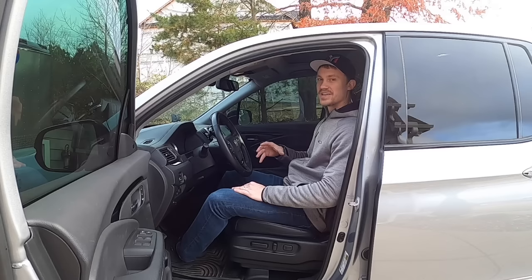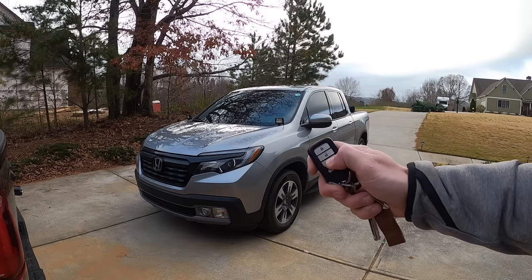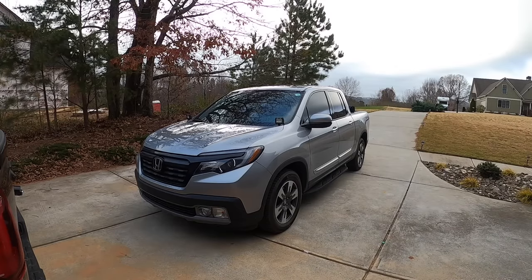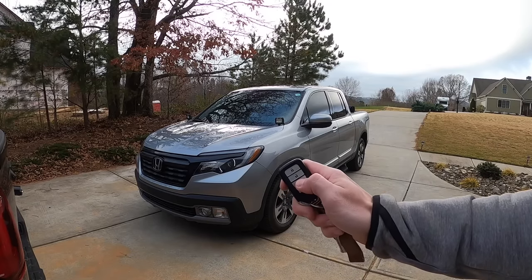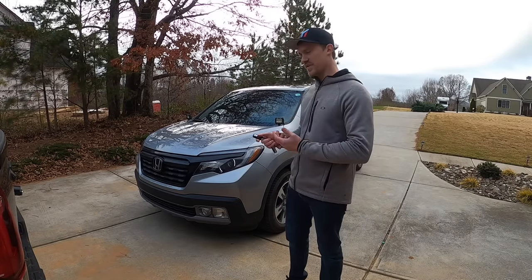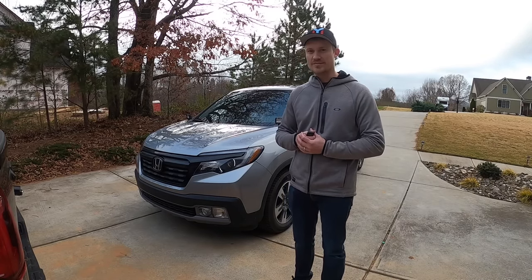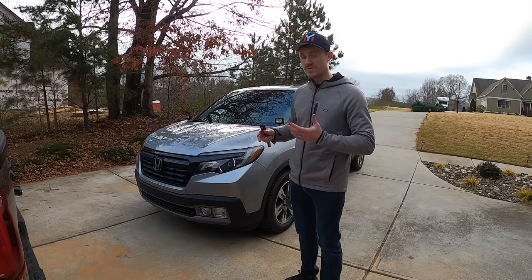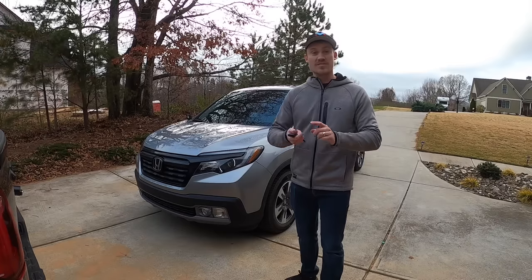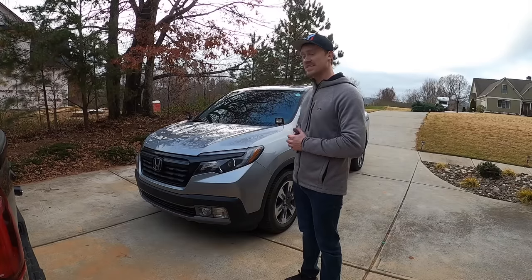This next feature is probably one of the biggest deals: remote start. I use this a lot in wintertime since I park outside. You hold down the lock button and the hold button together, it blinks on your remote, and the vehicle starts. You can also turn it off early by pressing the hold button — it runs for about 10 to 15 minutes before shutting off automatically. Back in 2018, this wasn't a feature on the other vehicles I was looking at, which made it a big deal. I live in Georgia and it does get cold in winter, so it's a big win.